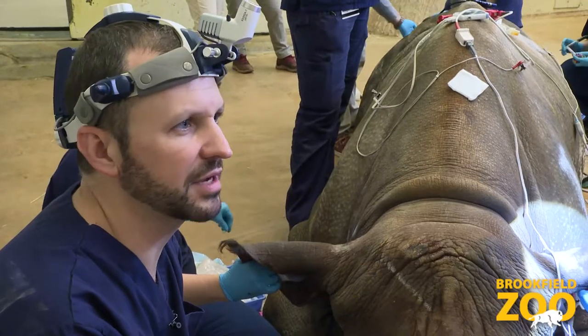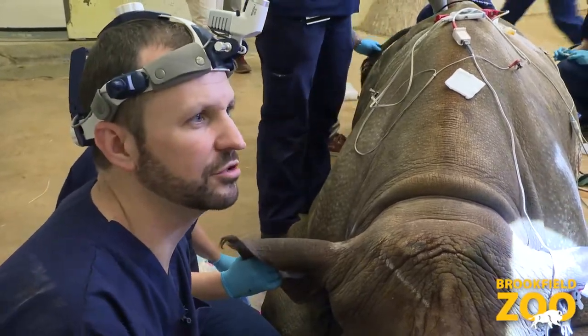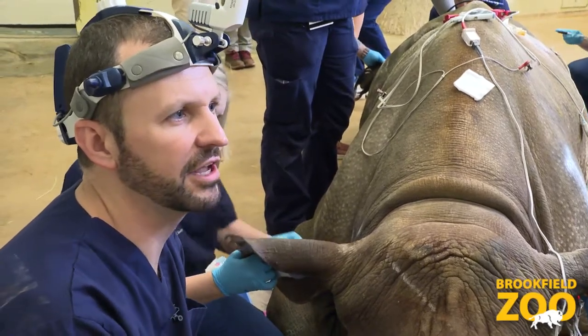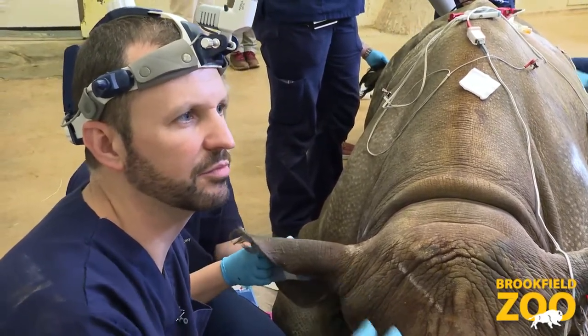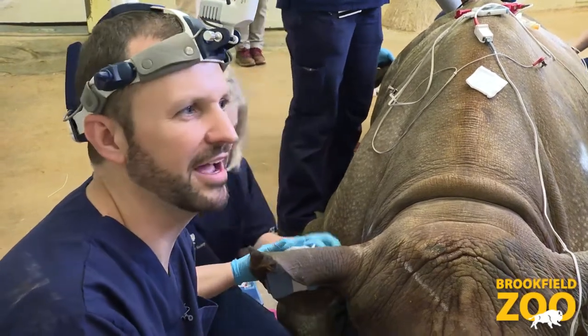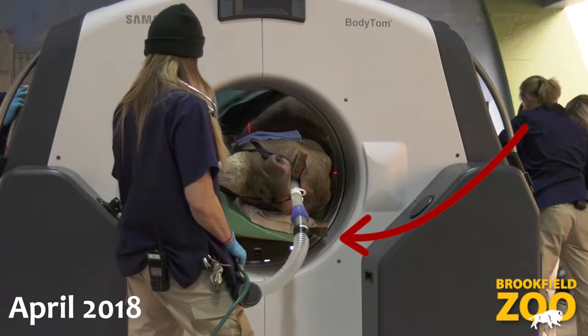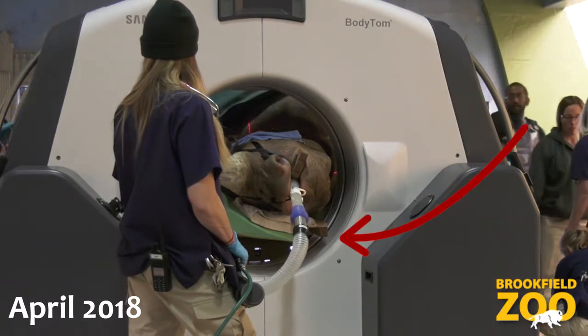You'll probably also notice as I'm talking that you're hearing this loud whooshing sound periodically in the background, and that's actually the ventilator that we're using to deliver breaths to her while she's under anesthesia. That loud noise is the amount of air pressure that it takes to inflate the chest on an animal this size.